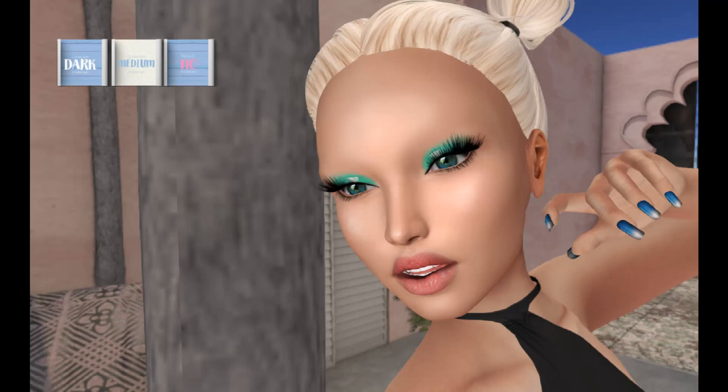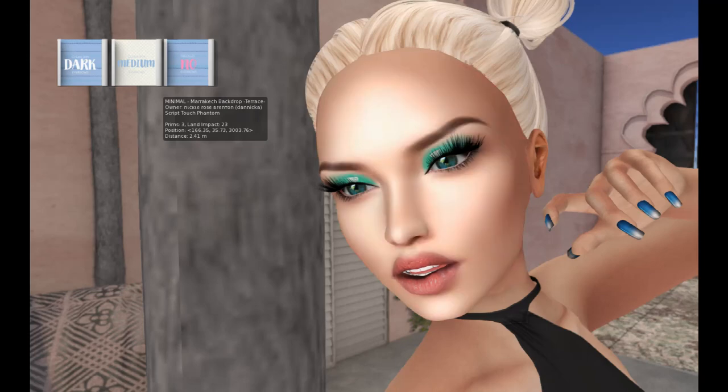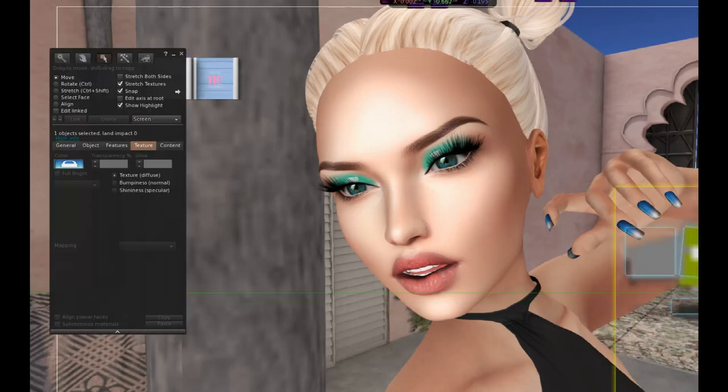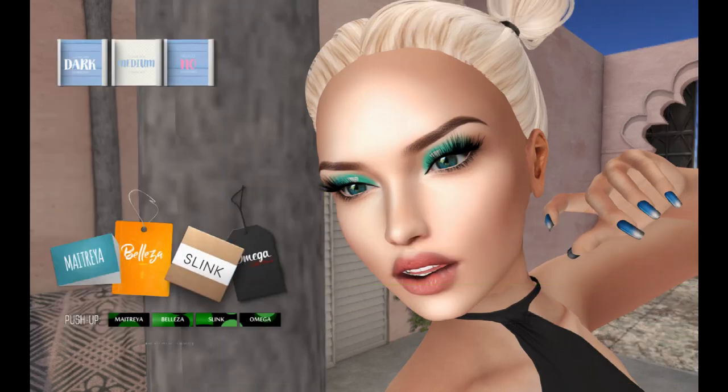I can see why I love them — look how pretty that skin is. This is what their body HUD looks like. It does include Beleza, Maitreya, Slink and Omega, as well as the pushup versions.